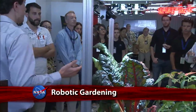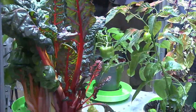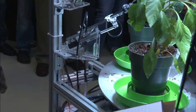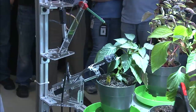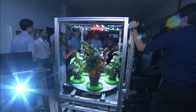Remote plant production technology for NASA's Deep Space Habitat prototype was demonstrated at Kennedy Space Center by student developers from the University of Colorado Boulder. The robotic gardening device moves plants under simulated sunlight for best exposure and feeds the greenery using robot arms. Future long-duration space travelers would be able to monitor the system via webcam.